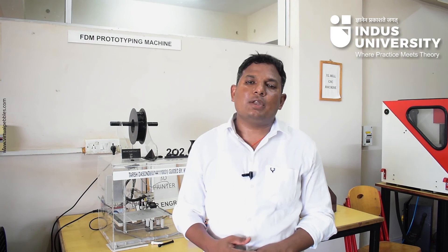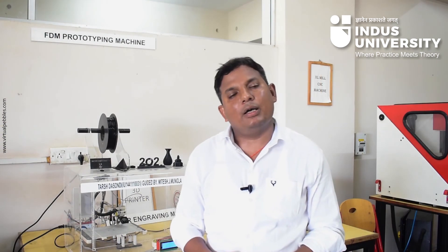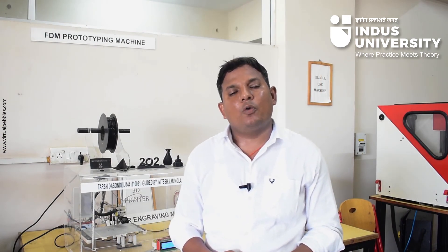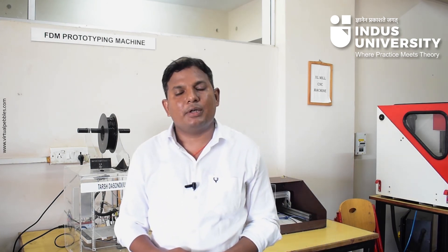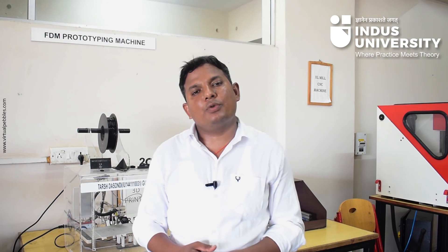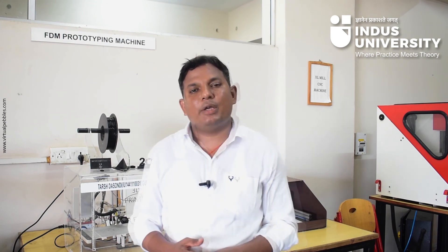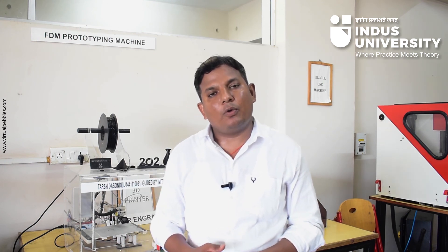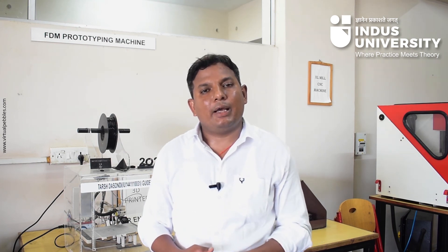Indus University provides first-class research facilities to B.Tech and M.Tech students, along with lab testing and material testing facilities. The faculty of Indus University have their own expertise and provide continuous motivation and guidance to help students complete their projects and achieve their goals. Indus University also organizes various webinars on research and development activities in the engineering field.